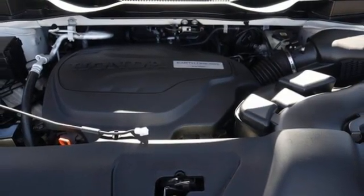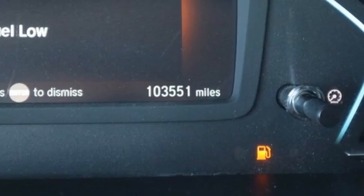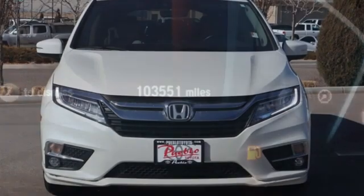V6 engine, hands-free liftgate, front and rear parking sensors, and automatic transmission.